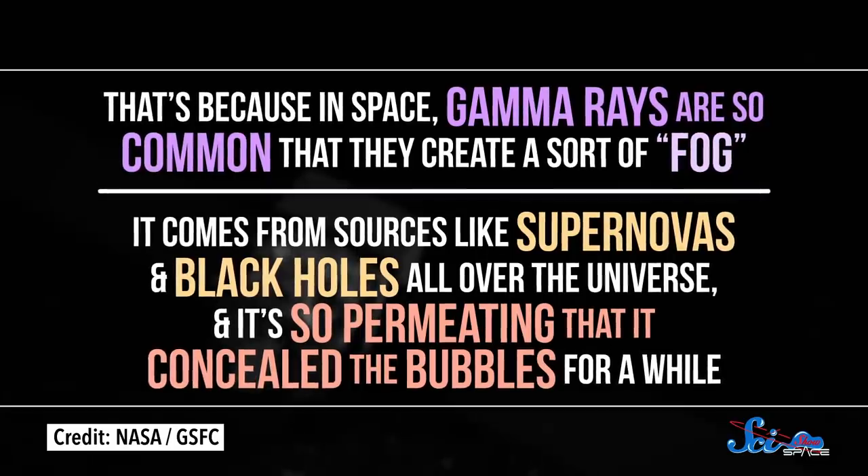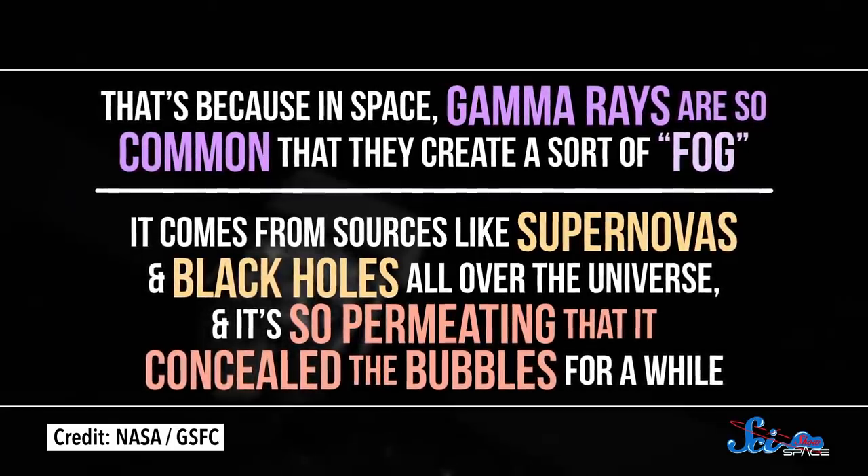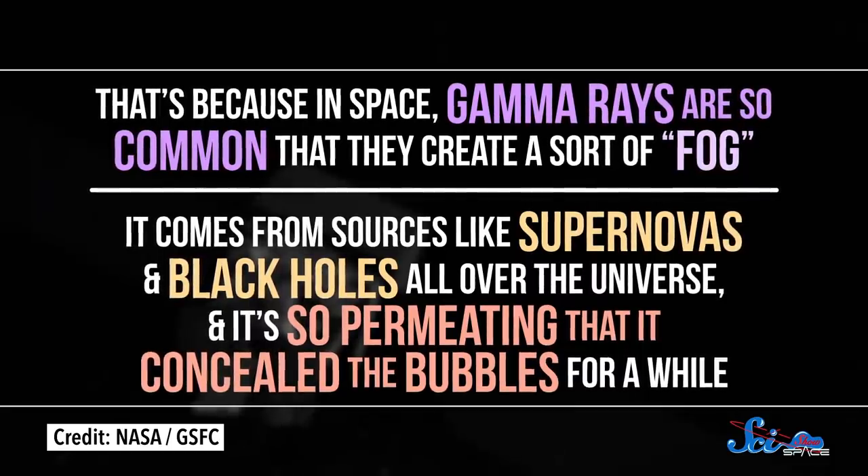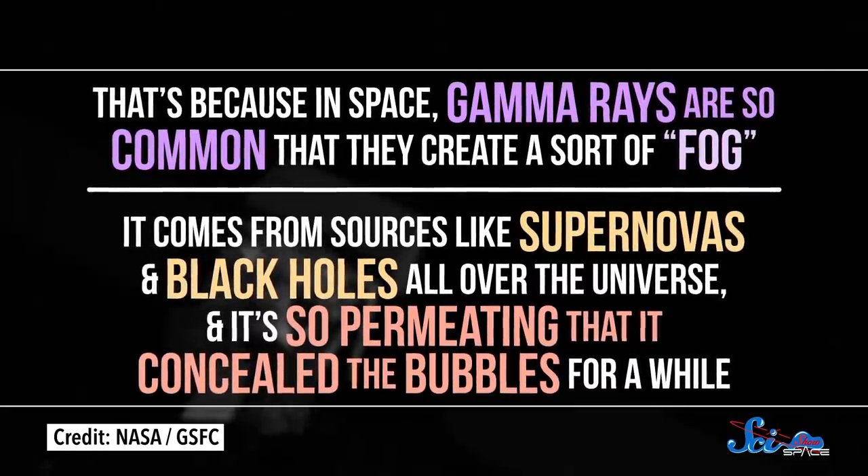That's because in space, gamma rays are so common that they create a sort of fog. It comes from sources like supernovas and black holes all over the universe, and it's so permeating that it concealed the bubbles for a while. They were only found in 2010, when researchers working on another investigation just happened to be filtering out noise from the fog. But now that we know where to look, they're kind of hard to miss.